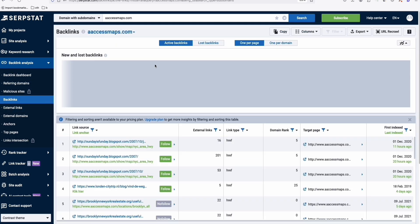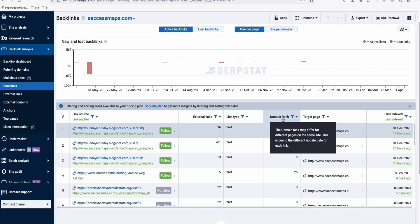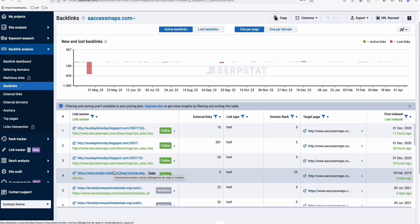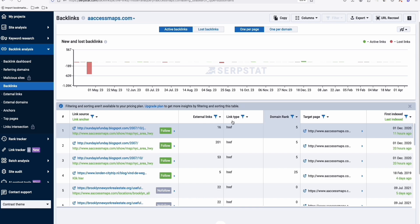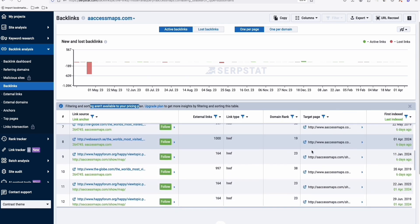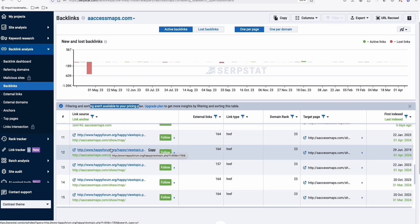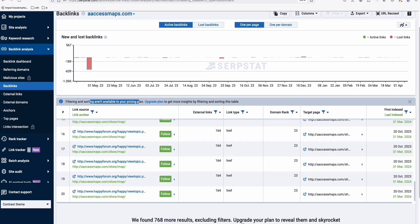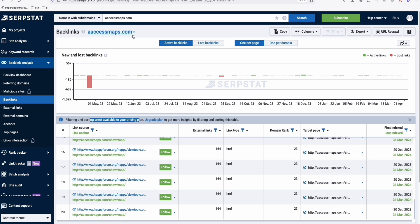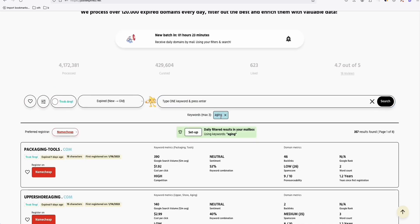This is essentially what we'd look for in Ahrefs — the backlinks of the site. You can see the domain rating of domains linking to aaccessmaps.com. They have DR 25, 0, 0, 5, 5, 5, and so on. You can sort by the data you want once you upgrade. There are links from 'Happy Forums' for example. Overall this domain is okay, but not worth $2,000.